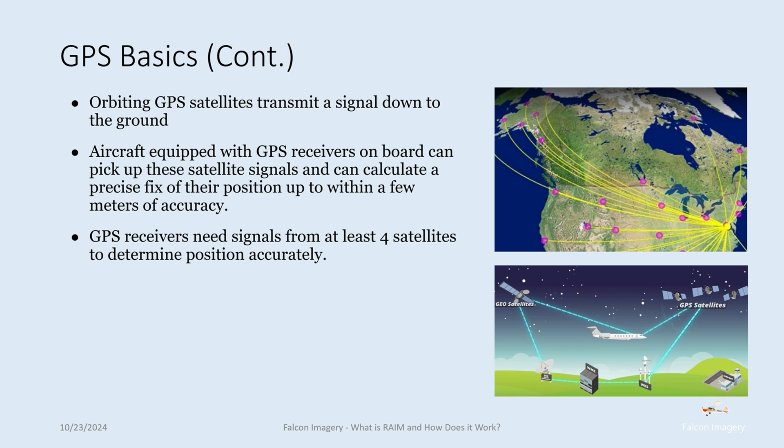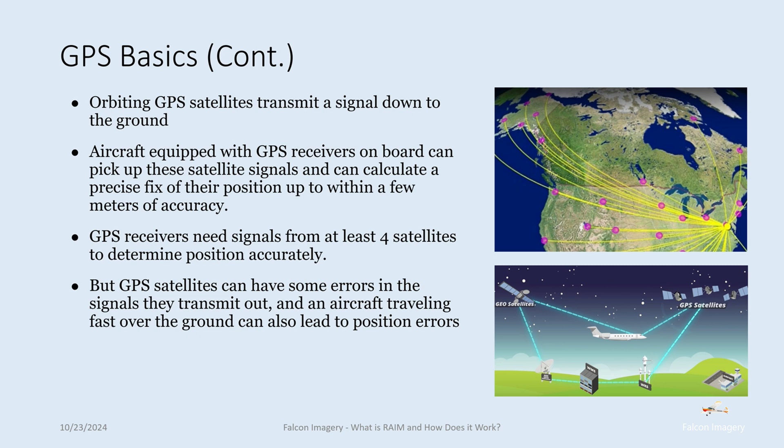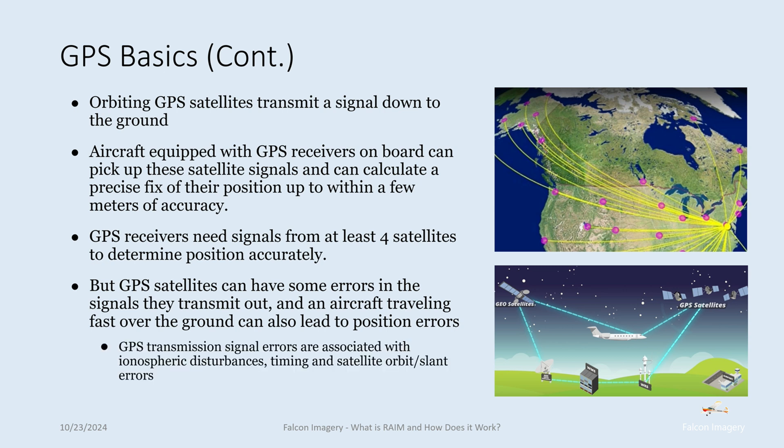GPS receivers need signals from at least four satellites to determine position accurately. GPS satellites can have some errors in the signals that they transmit, and an aircraft traveling faster or off the ground can also lead to position errors. Some of those GPS transmission signal errors include ionosphere disturbances, timing, and satellite orbit slash slant range errors.